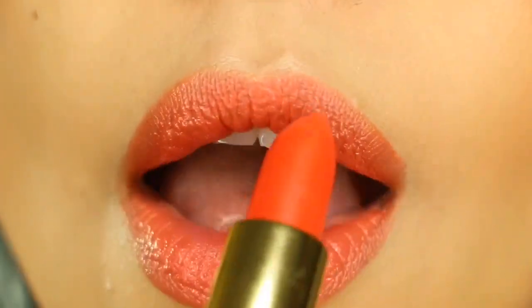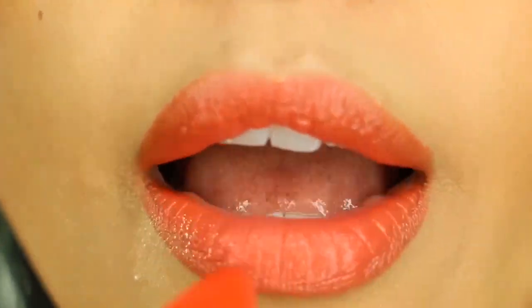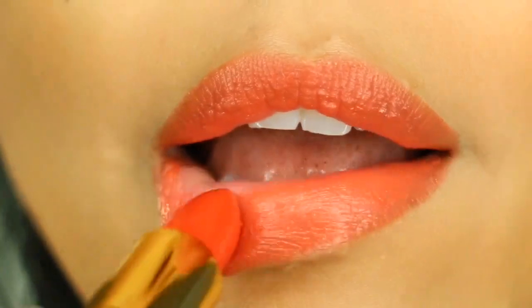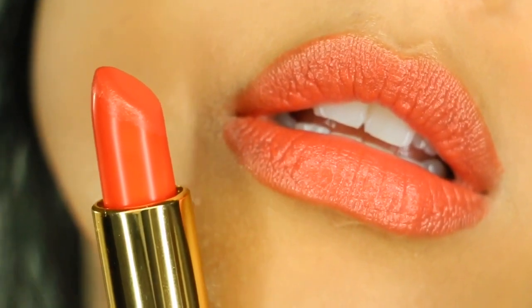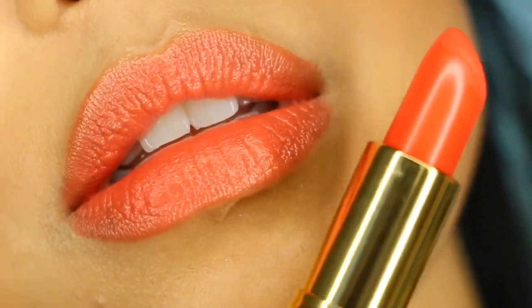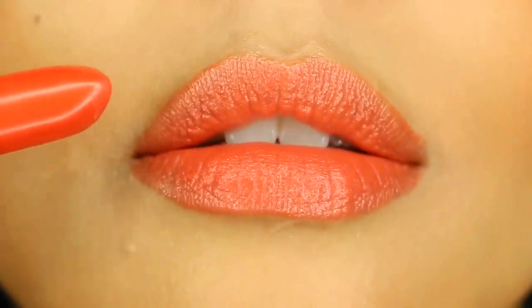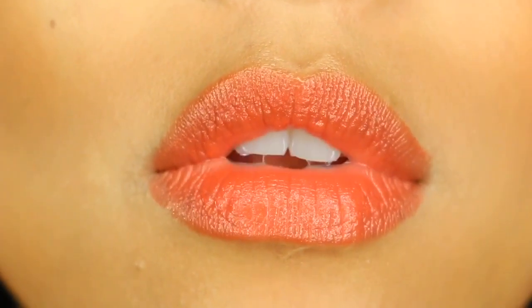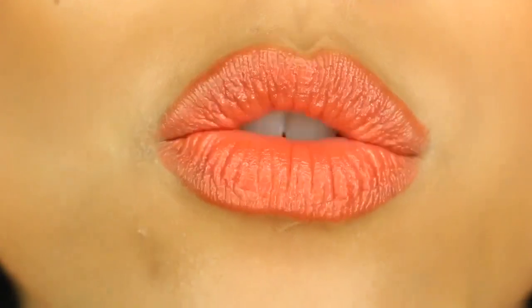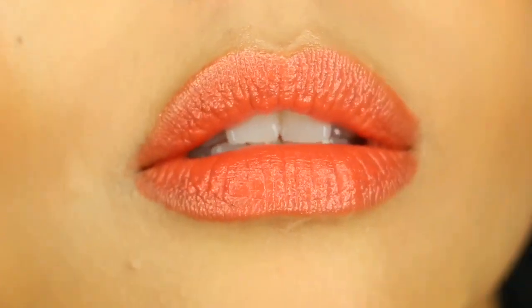I love this shade — it's perfect for fall. It's bold, it's orangey-red, and it's comfortable. Again, there are 82 different shades. I also wanted to mention that I looked for where you can purchase it, and I found that you can purchase this lipstick shade in particular for $4.97 at Walmart, so go ahead and check it out.